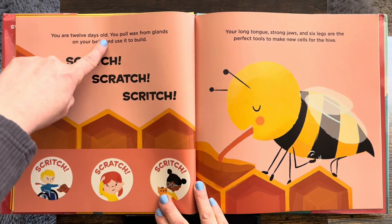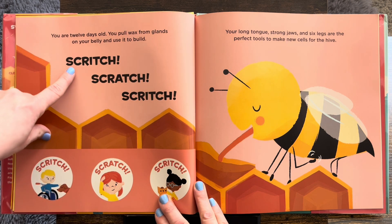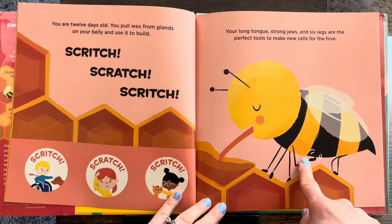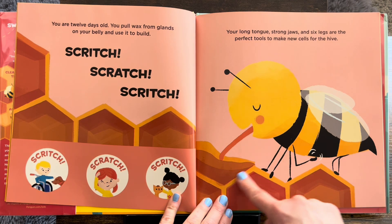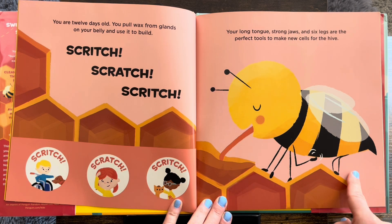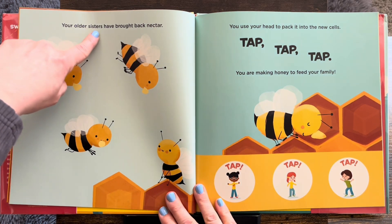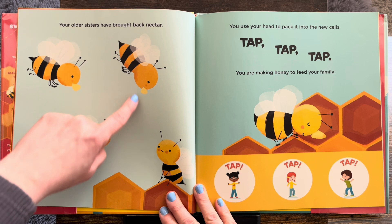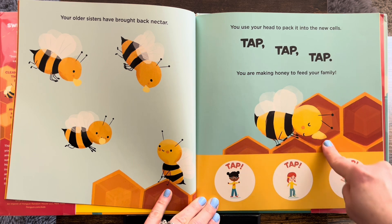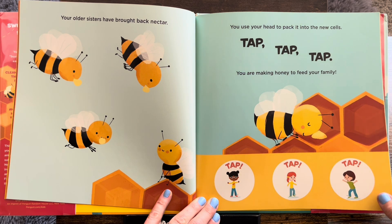You are 12 days old. You pull wax from glands on your belly and use it to build. Scritch, scratch. Wow, they actually pull off wax from glands on their bellies to build the honeycomb. Your long tongue, strong jaws, and six legs are the perfect tools to make new cells for the hive. Your older sisters have brought back nectar — yay! You use your head to pack it into the new cells. Tap, tap, tap. You are making honey to feed your family. Look, they're tapping their toes.